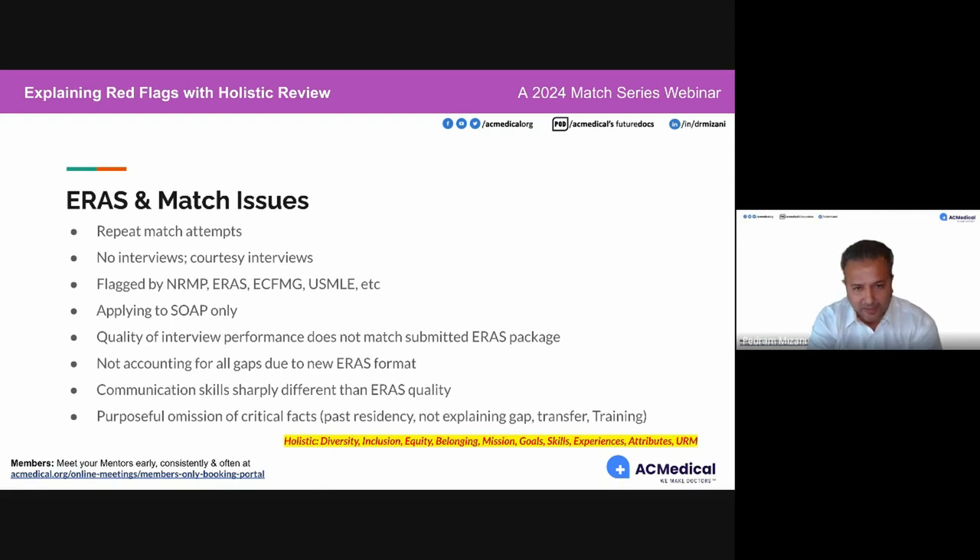Can a program tell that you've been through the match before? A red flag would be if we can tell from your letters of recommendation that you reused them from previous match cycles — for example, if they were timestamped from previous years. Just start everything fresh.